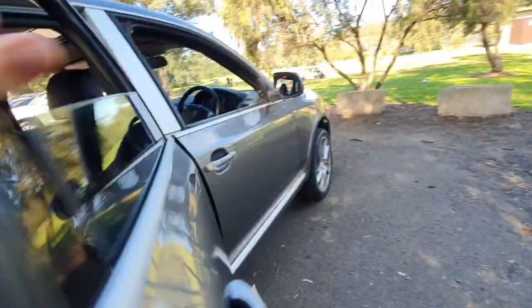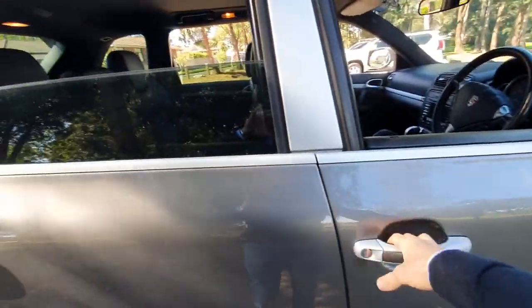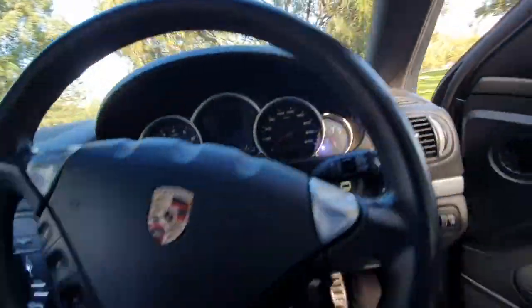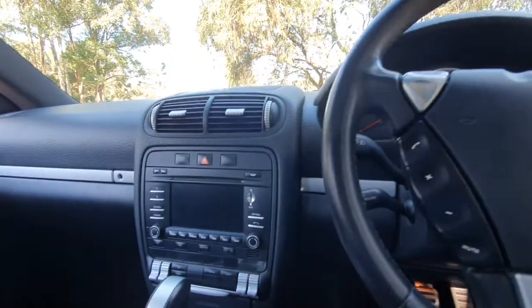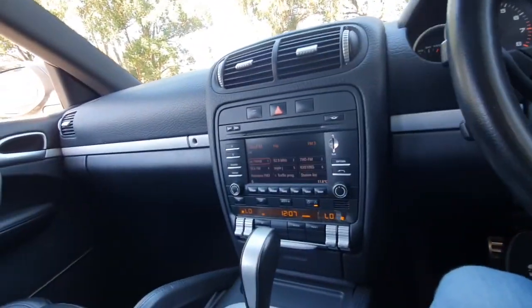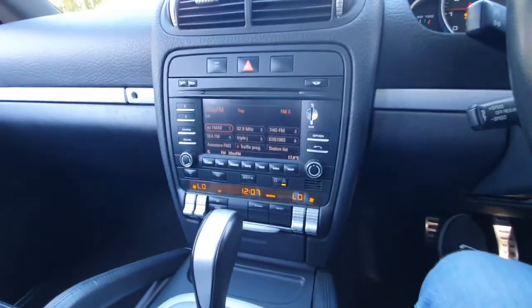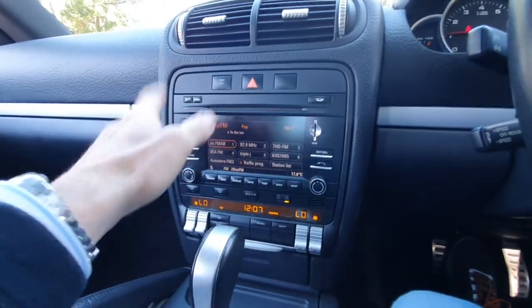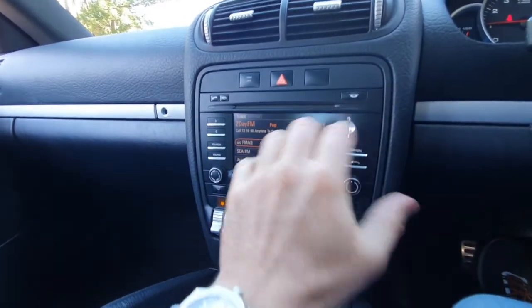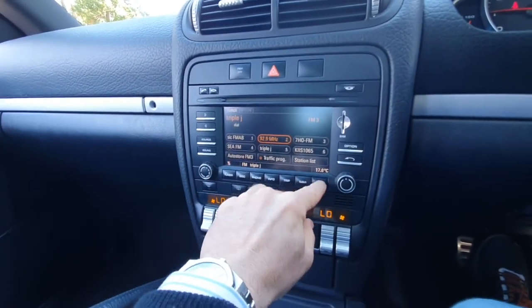Bose sound system upgrade. It's got electric chairs with memory settings as well. I just feel really sporty in these bucket seats — it really is fabulous. I'll just start it up and show you. Something that we haven't spoken about, which is a very important feature for the 2009 upgrade, is that it has the touchscreen — you can touch everything on here.